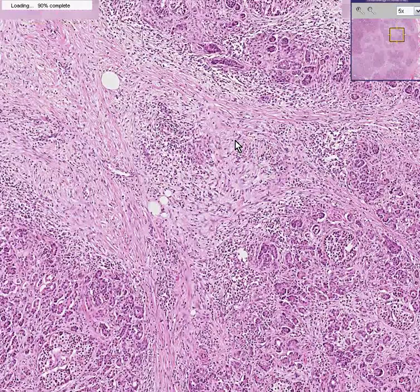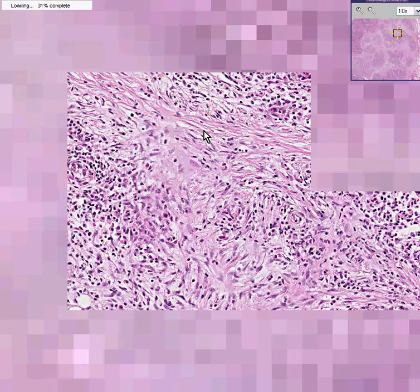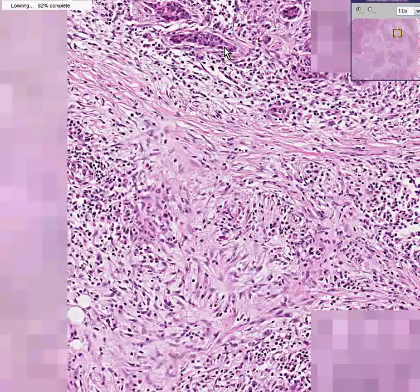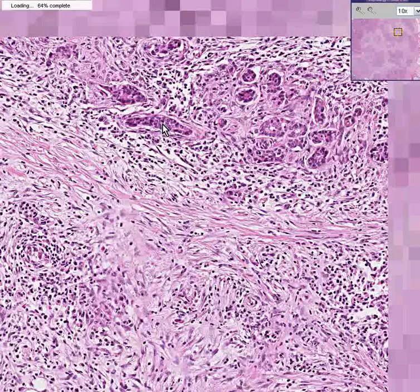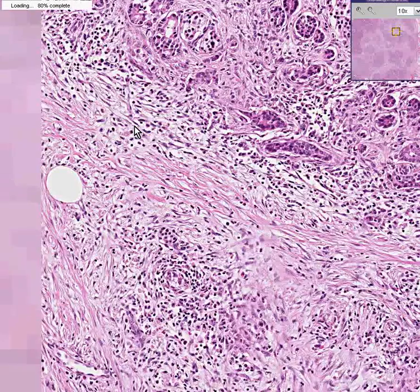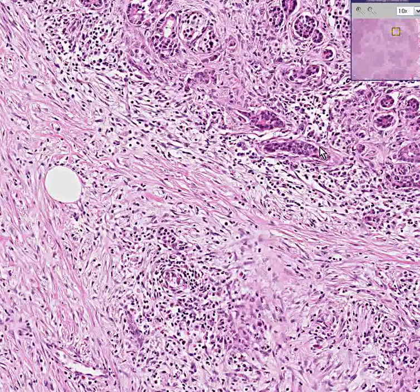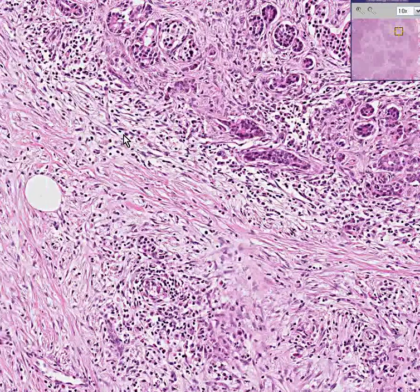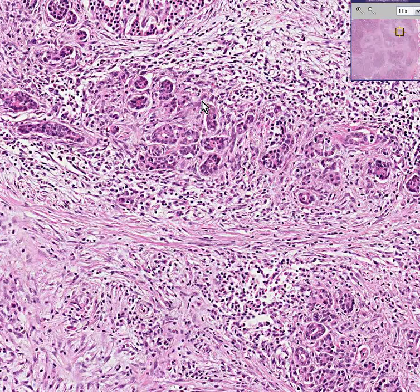As an example, I will show you another area in which they don't really look like acini anymore. They're disrupted by fibrous tissue, but they may look like little invasive nests of glands.